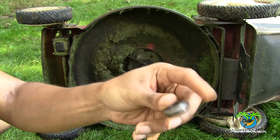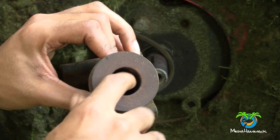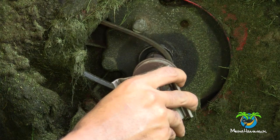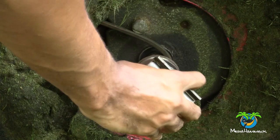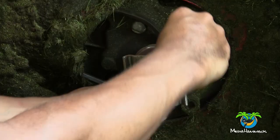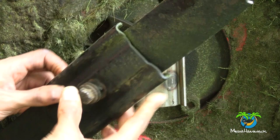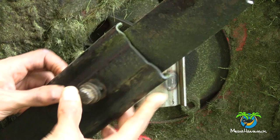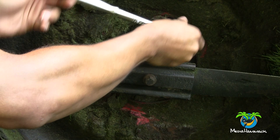Inside the blade driver there's a spacer — keep that because you'll need to install it into the new blade driver. Also notice there's a little notch inside the blade driver that helps you get it in the proper position on the shaft and helps you install the spacer correctly. When reinstalling the new blade driver, you can put a little grease on the shaft so it doesn't rust, but mine wasn't rusted and I don't think there was any grease on it originally. Push the new one in, put the belt on the blade driver, then reattach the blade with the bracket and reinstall the belt guard.